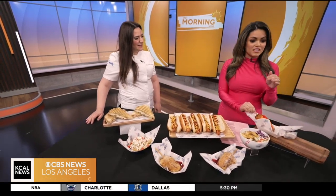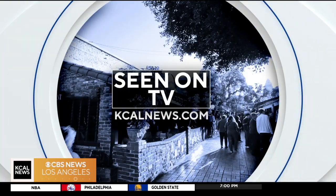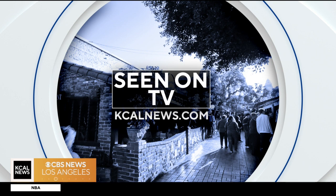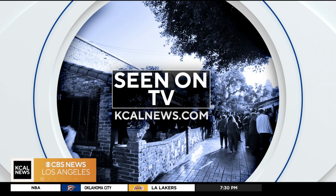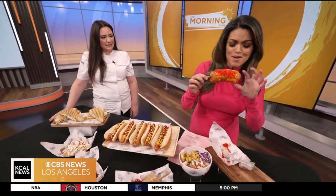Well, thank you so much. I'm very excited about this. You can find all this information on our website — just go to kcalnews.com and click on Seen on TV. I'm just really excited about trying this right now. Don't go away — Paul's going to be back with a look at your forecast and I'm going to dive on in, baby.